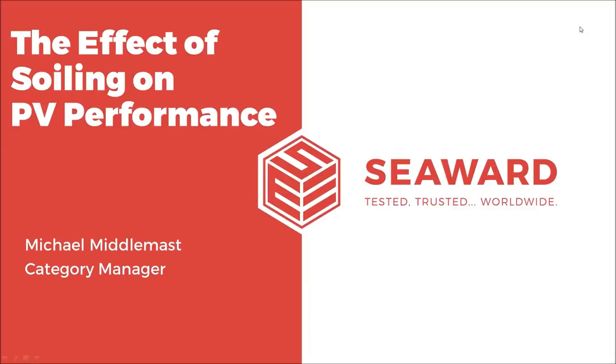Welcome to this afternoon session on the effect of soiling on PV performance. Bear with me because this is only the second time I've delivered this content, so I'm still trying to get the delivery correct. My name is Michael Middlemast. I am the category manager for renewables at the Seaward Group. I operate out of our office in Tampa, Florida, but our main headquarters and manufacturing plant is in the northeast of England. My role is to oversee our renewable testing range — solar testers — and I travel to sites around the U.S. and around the world training on our products and getting feedback from the solar community on how we can improve our offering, including our instruments and software.